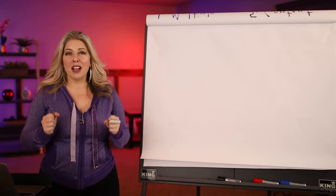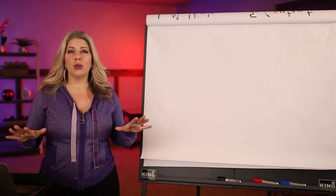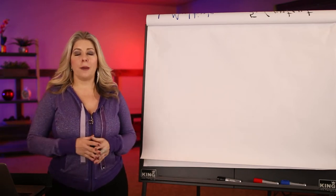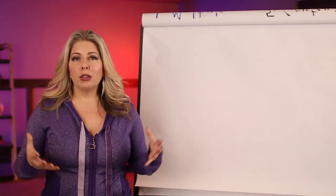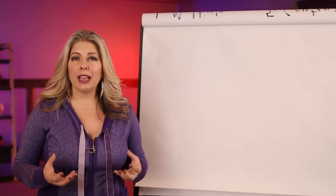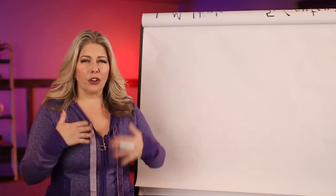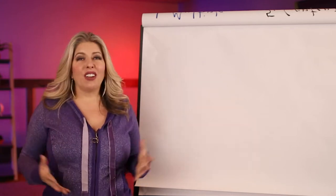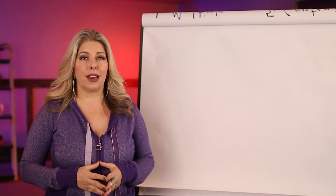First, let's talk about that core foundational thing that I think will support you in promoting your retreats right away and also for years to come. And that is building your audience — building your audience of warm and engaged followers, people that you are interacting with on a regular basis so that the moment you say, hey, I've got a new retreat, there are already hands in the air of people that want to sign up.